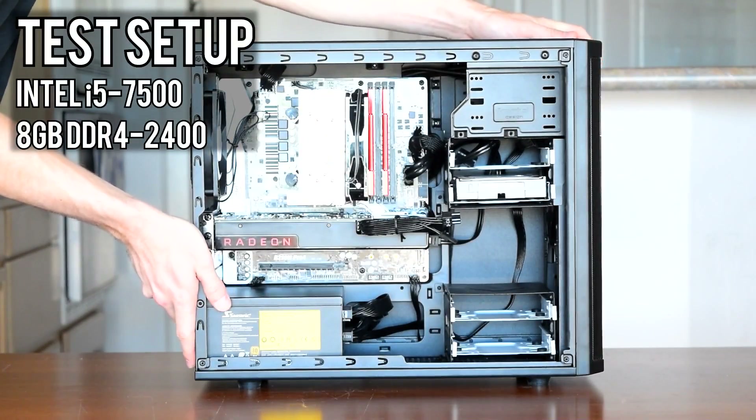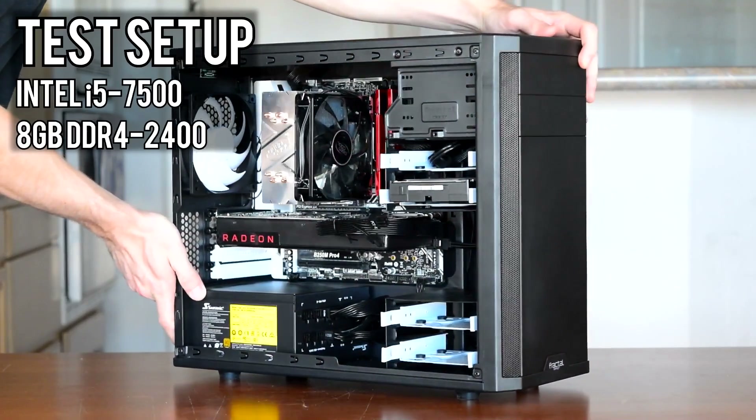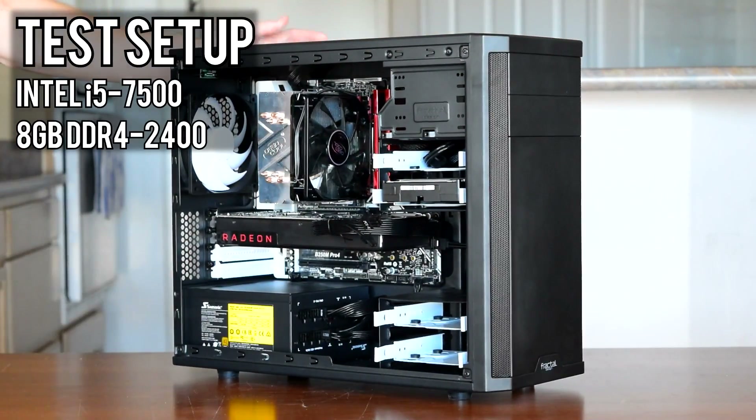The test setup today is my tank build with an i5-7500 and 8GB of DDR4-2400 memory. Let's get started with the benchmarks.